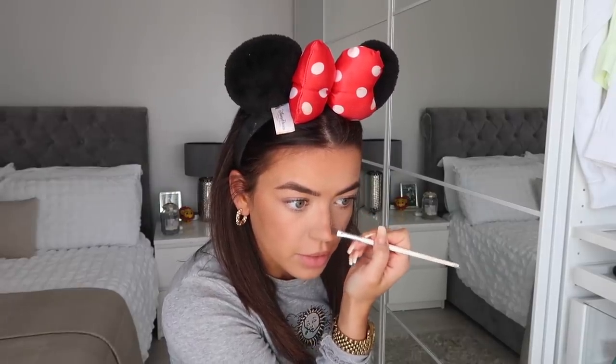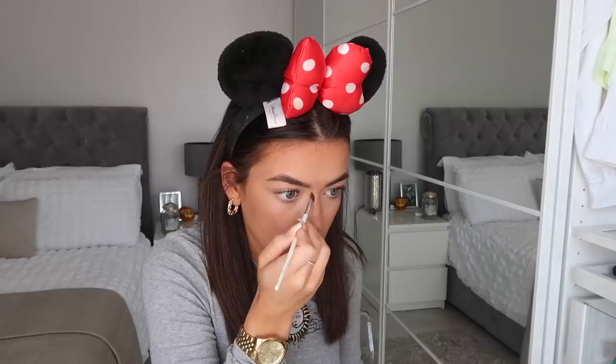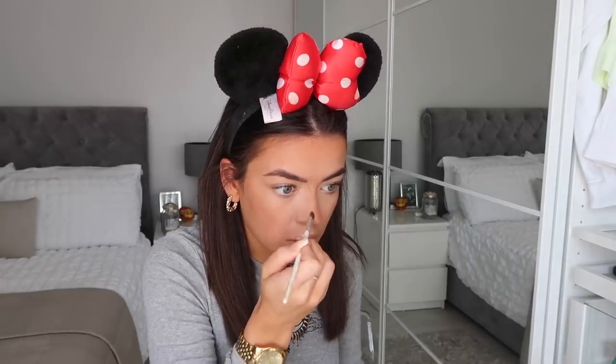I do sometimes contour my nose — it's not something I do all the time but I'm just going to do it lightly today. I take the same powder and a little angled brush. If you do want to contour your nose, make sure the brush is a little bit fluffy so you can blend it as you're putting the product down. I literally just do two lines down my nose and then using that same NARS brush I just blend it out.